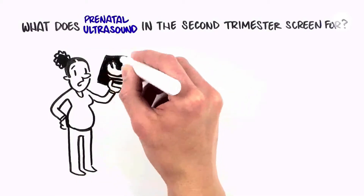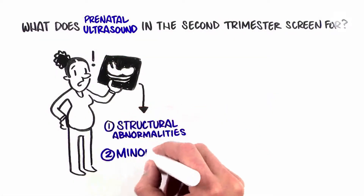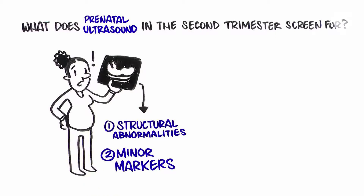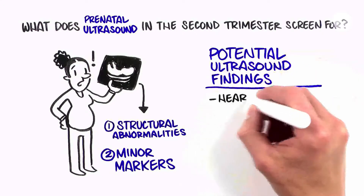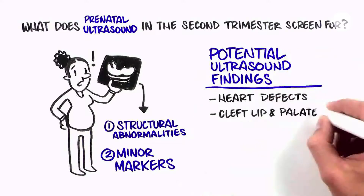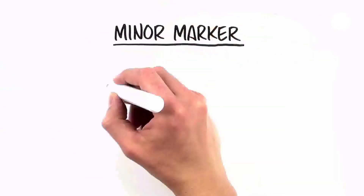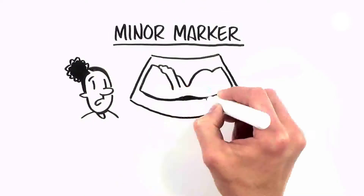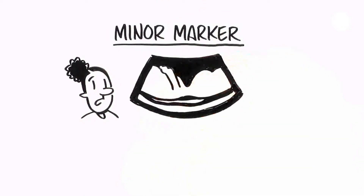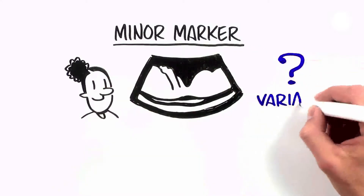Findings on ultrasound can be put into two categories. The severity of structural abnormalities is variable, from minor and treatable to severe. Some examples of structural abnormalities are heart defects, cleft lip and palate, club foot, spina bifida, or extra fingers or toes. A minor marker is a finding on ultrasound that may suggest an increased chance for a certain genetic condition, but by itself does not cause any health concerns. Many times, a minor marker is just a variation in normal development.